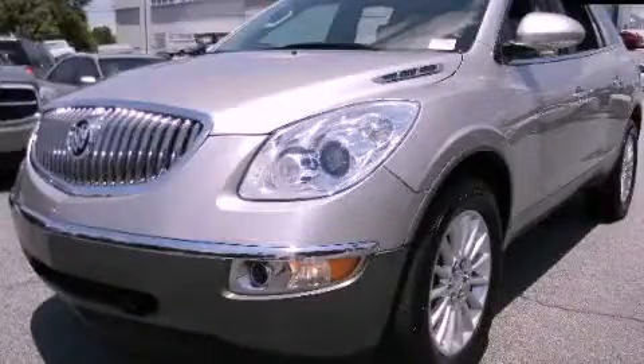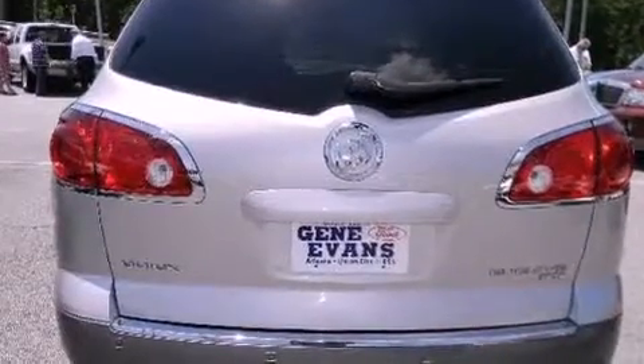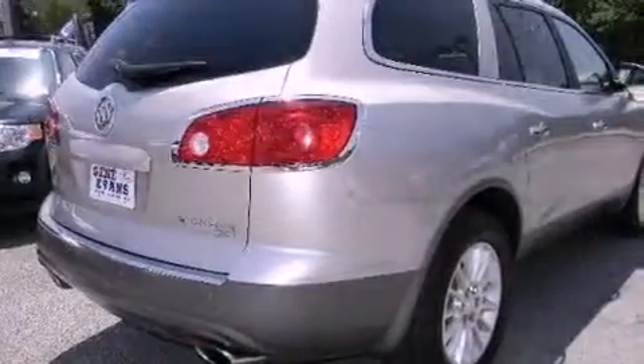This is a 2008 Buick Enclave — a great fit and finish. It has a 3.6-liter 6-cylinder engine and a 6-speed automatic transmission.